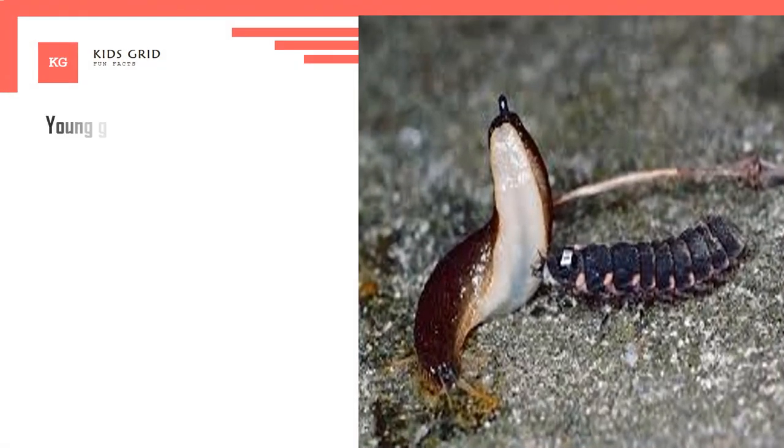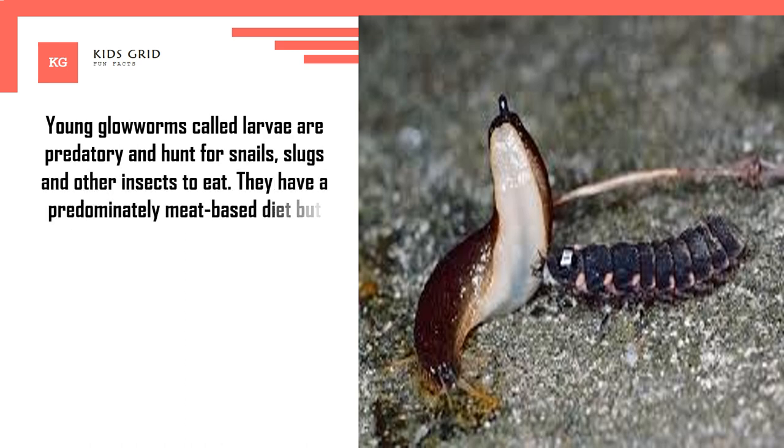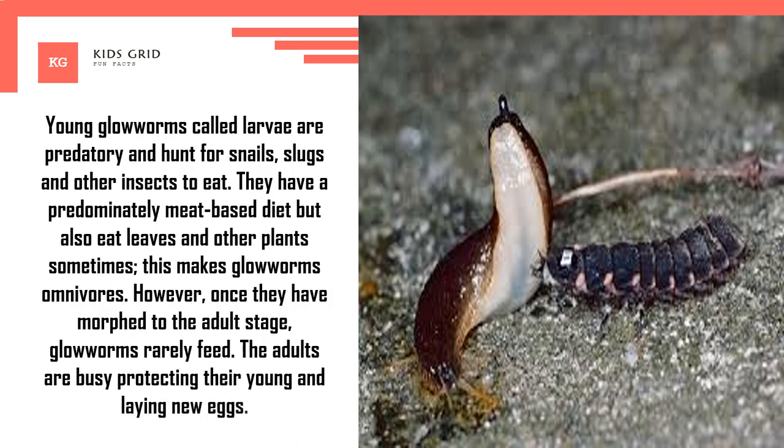Young glow worms, called larvae, are predatory and hunt for snails, slugs, and other insects to eat. They have a predominantly meat-based diet but also eat leaves and other plants sometimes, which makes glow worms omnivores. However, once they have morphed to the adult stage, glow worms rarely feed — the adults are busy protecting their young and laying new eggs.